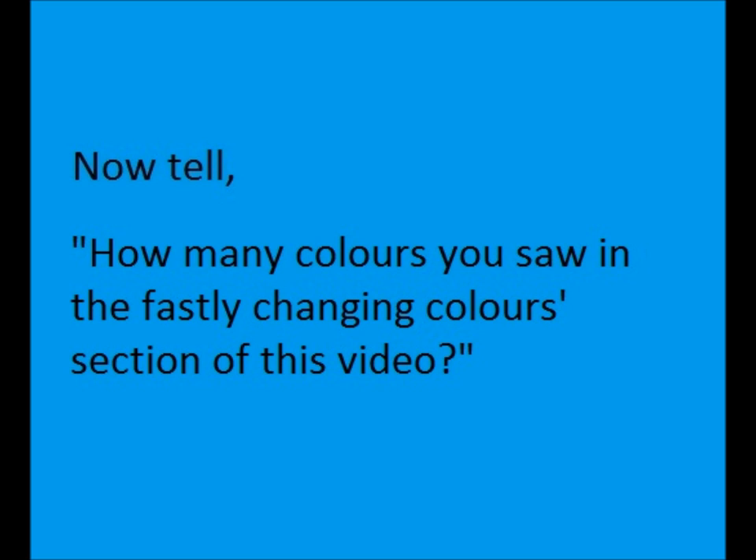Now tell how many colors you saw in the fast-changing colors section of this video.